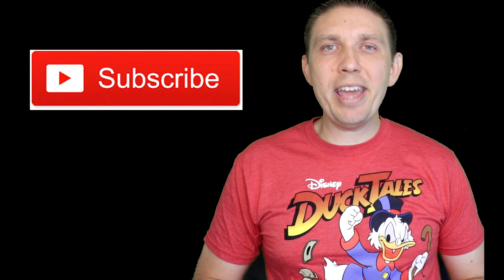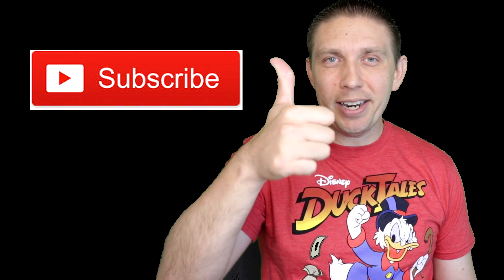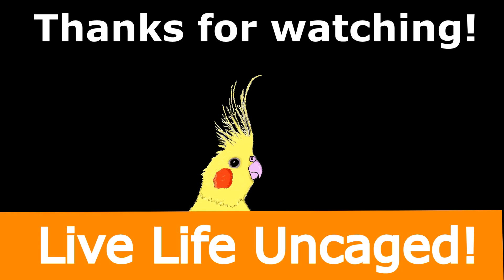That is all the information we have for you in today's video. If you enjoyed it, make sure you smash that like button, leave a comment down below, and consider sharing this information with others. Every single week — usually every Sunday — we produce a new video around finances, investing, taxes, and more. Make sure you're subscribed so you don't miss any future uploads. Thanks again for watching everybody; I really appreciate you taking time out of your day to be here. Have a great week, live life uncaged, and I'll see you in the next episode.